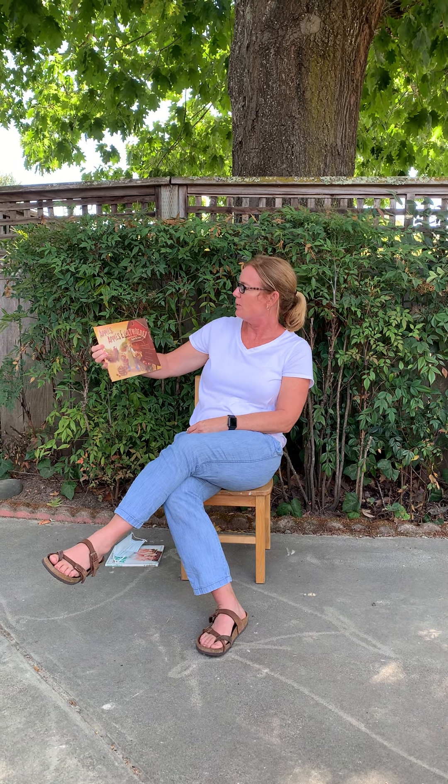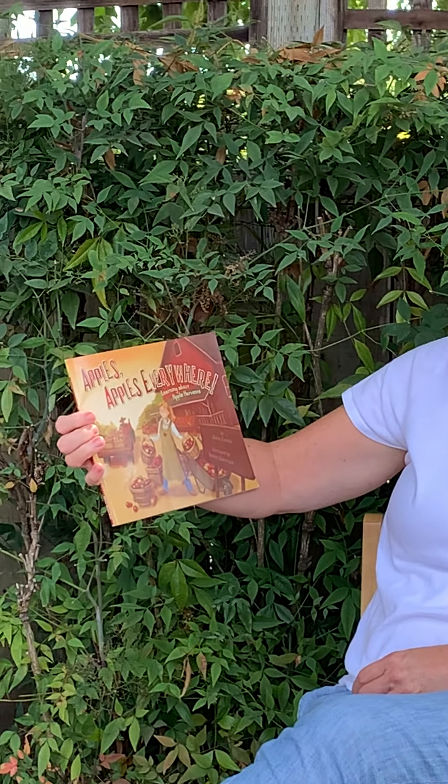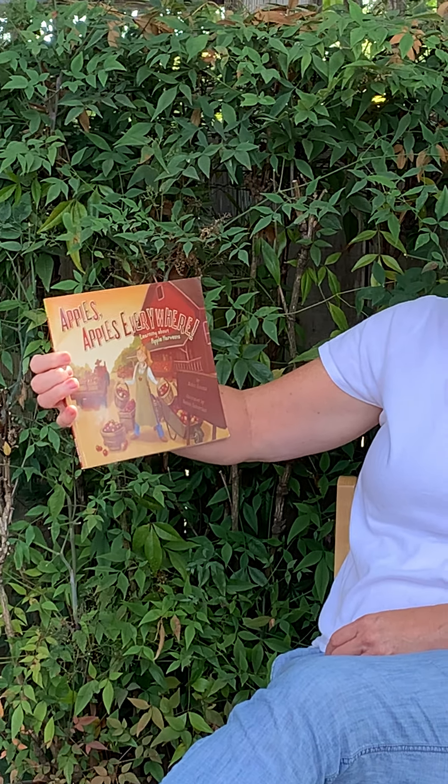Hi friends, it's Mrs. LaCroix. Today I'm going to read you a book called Apples, Apples Everywhere. It's a book about apple harvesting and it's written by Robin Koontz and illustrated by, the pictures are drawn by Nadine Tachorvarian.